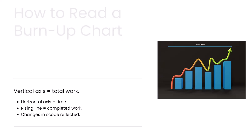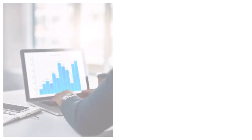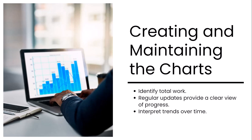For burn-down charts, the vertical axis shows remaining work, while the horizontal axis represents time. As tasks are completed, the line moves downward, ideally reaching zero by the end of the sprint, meaning all planned work has been completed. This chart gives a quick view of how much work remains and whether the team is on track. To create these charts, first identify the total amount of work, then update the chart regularly — either daily or at the end of each sprint — to reflect completed tasks or story points.